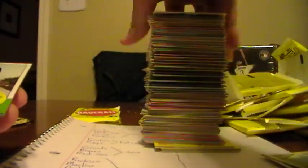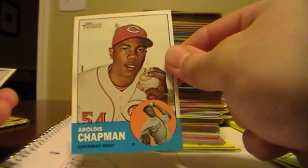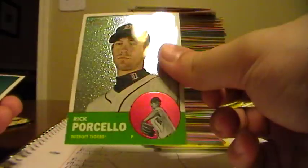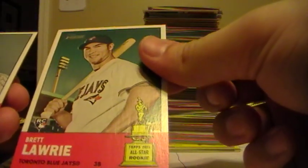Austin Jackson, Tigers. Nick Markakis, Orioles. Aroldis Chapman, Reds. Alex Gonzalez, Brewers. Clint Hurdle, Pirates manager. Scott Rolen from the Reds. Here's another Chrome - a Rick Porcello. Of course I like that one - that is 11-23 of 1963. For the Tigers. Brett Lawrie, rookie card from the Blue Jays. Russell Martin, Yankees. And a checklist.